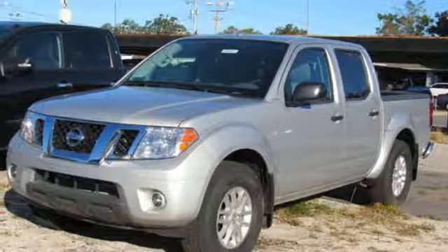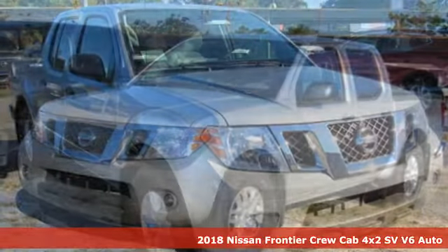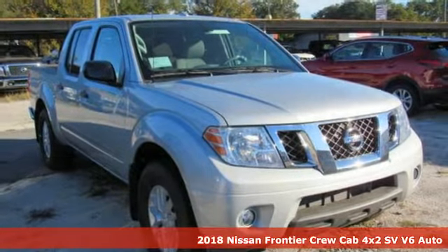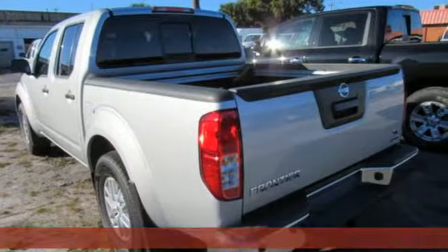It's the new 2018 Nissan Frontier. Nissan excites the senses so you can enjoy the journey. Plus it offers an exciting list of features.